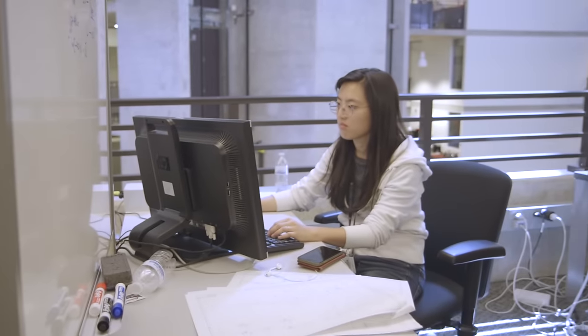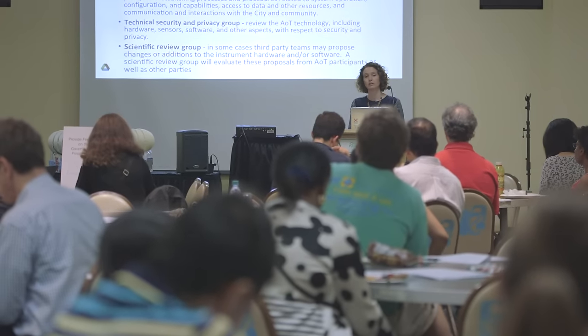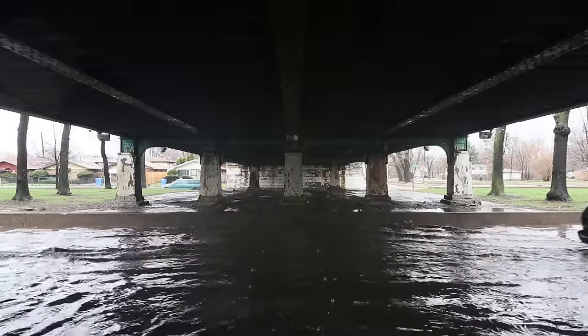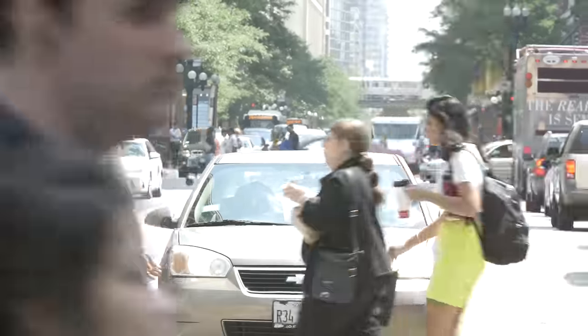We'll help policy makers use that insight to start to address some of the challenges. We'll be able to understand things like road conditions better, because the Array of Things will help us see where water is collecting. It will help us understand pedestrian and vehicular traffic patterns better, so that we can offer better services.